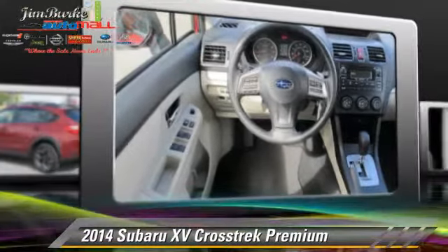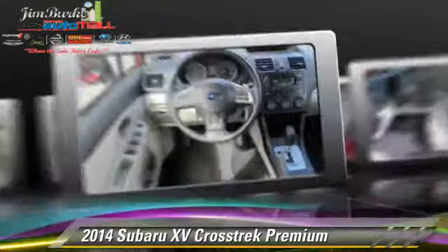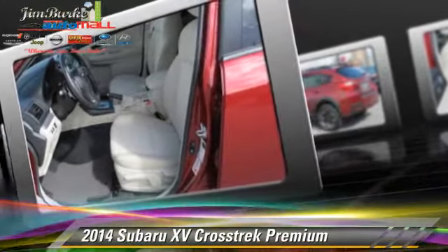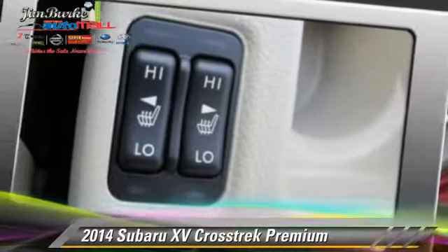traction control, and ABS. Comfort and convenience features include power steering, power windows, and power door locks.